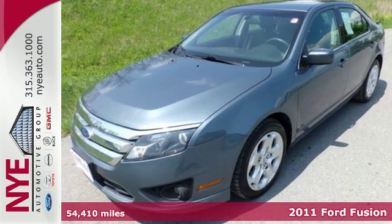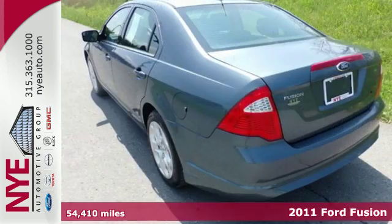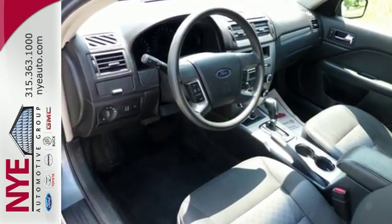Here's a 2011 Ford Fusion. Steering wheel cruise controls, 4-wheel anti-lock brakes, stability control, electronic speed proportional power steering, a chrome grille, and post collision safety system all come standard in this top rated mid-size sedan.